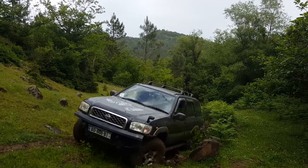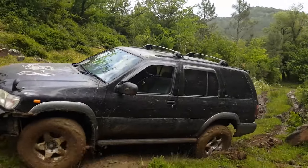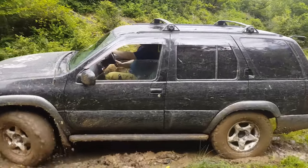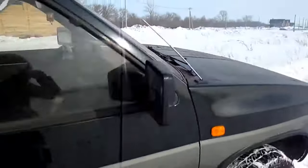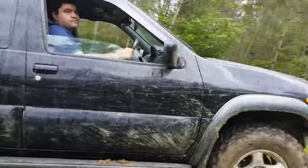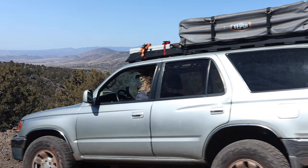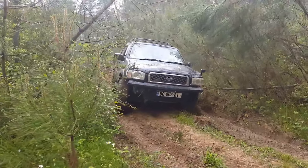Where the Xterra was a brash body-on-frame design, the R50 Pathfinder featured a unibody structure that lent itself to better on-road manners and three times the torsional rigidity of its body-on-frame predecessor. This refinement also made itself felt through a five-link rear coil spring suspension over a live axle — just like the third-gen 4Runner. The Xterra never got coils in either generation.